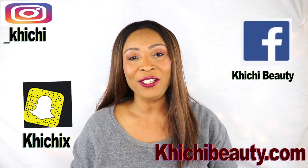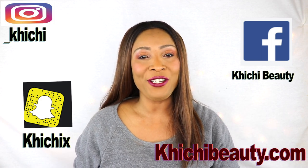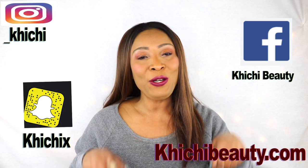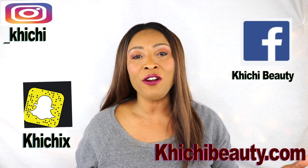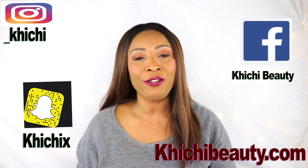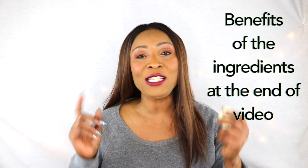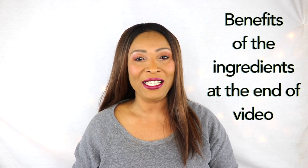So there you have it. Thank you all for watching. If you like the video, don't forget to leave a thumbs up and your comments are always welcome. If this was your first time watching and you want to see more of these videos, look below — you're going to see the word subscribe, just click on it. If you have already subscribed and you're not getting notifications, there's a bell beside subscribe — click on that and you will get a notification as soon as I upload a video. Thank you all for watching and I'll see you in my next video.